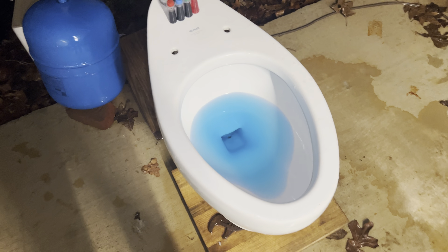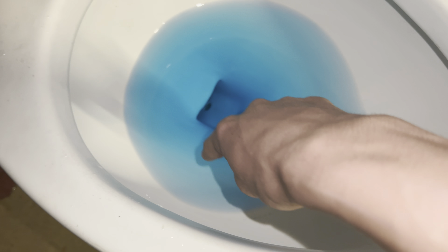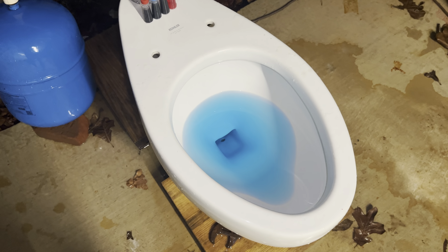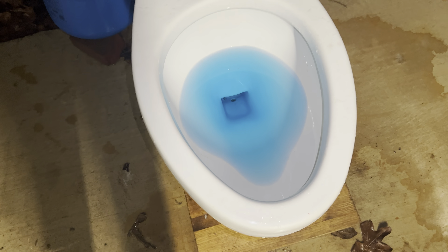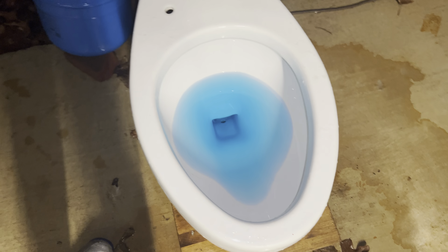One thing I'd like to point out before I continue the tests: you can't really see it, but there is a mineral line buildup around the bowl forming a ring. So if any of the dye sticks to that, it is not the toilet's fault — it is simply the mineral or calcium buildup, because it's rough and not smooth like the rest of the porcelain, and I do not have a pumice stone to clean it.